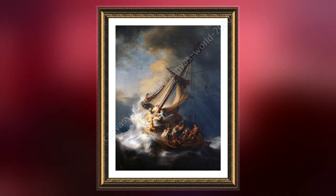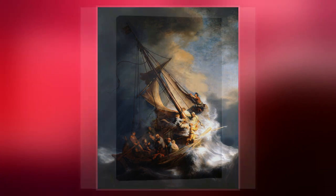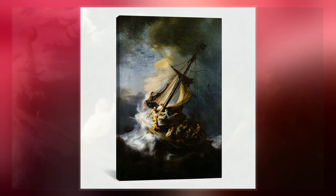The close-up treatment of the subject and the overall composition go back to the print made by Adrian Collard after a design by the Flemish artist Merton de Vos. That print depicting the storm on the Sea of Galilee was plate 8 in the 12-part Vita, Passio et Resurrectio Iesu Christi, which was published by Jan and Raphael Sadler in Antwerp in 1583.